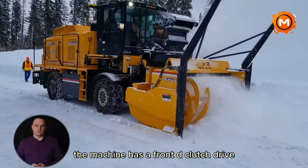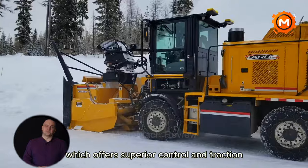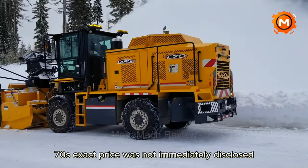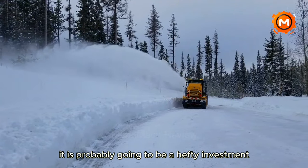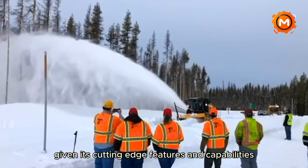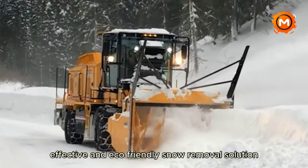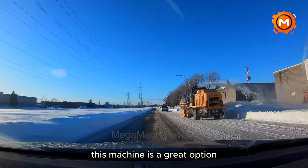The machine has a front declutch drive, or 4x4 permanent drive, which offers superior control and traction. Although the LARU T70's exact price was not immediately disclosed, it is probably going to be a hefty investment given its cutting-edge features and capabilities. For anyone seeking a strong, effective and eco-friendly snow removal solution in difficult circumstances, this machine is a great option.